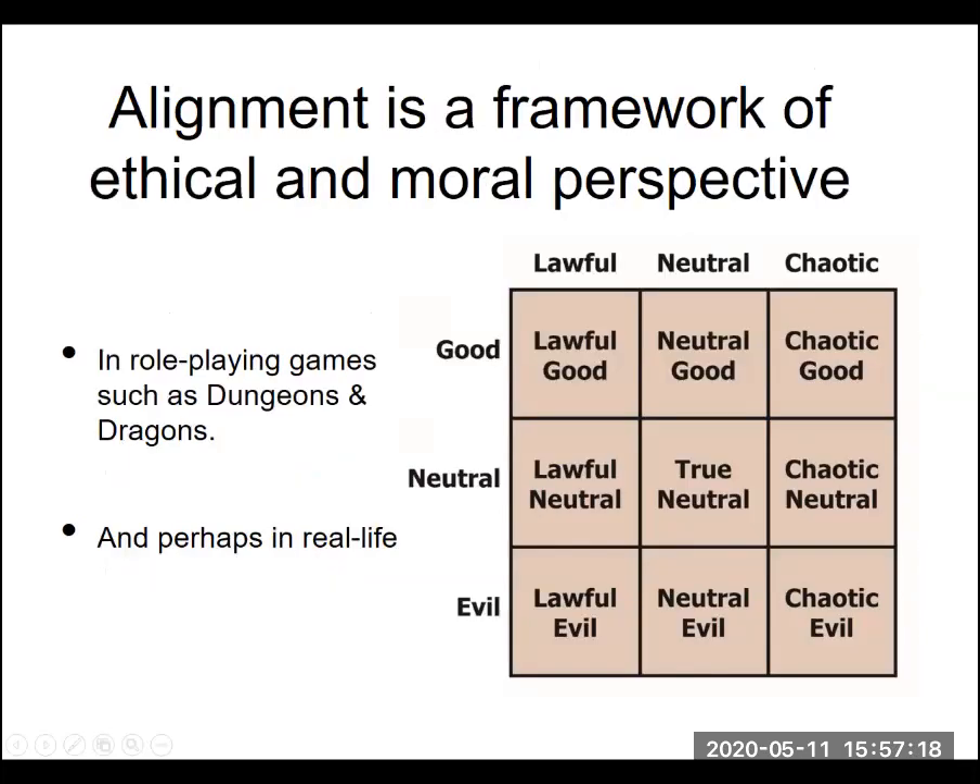So we're going to talk about some ethical frameworks within this course. In this lighthearted view, I'm going to talk about alignments. Alignment is a framework of ethical and moral perspective, used in a lot of different situations — probably most commonly in role-playing games, and in memes you see on the internet. Alignment is used in things like Dungeons and Dragons, and we can take a look at alignments as having an application in real life as well.